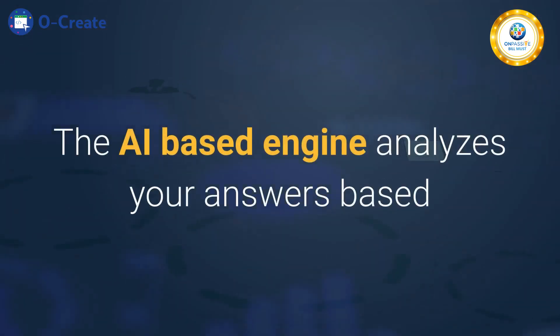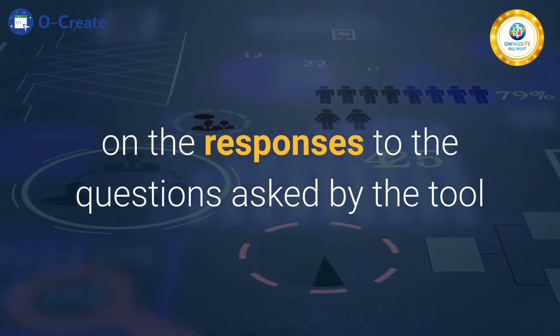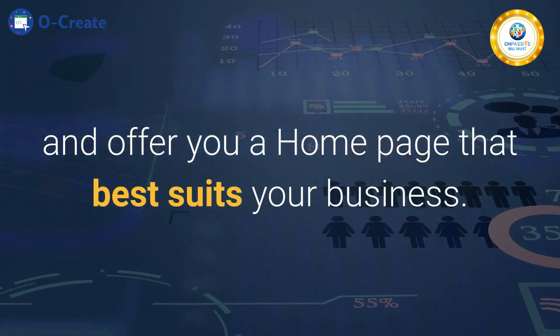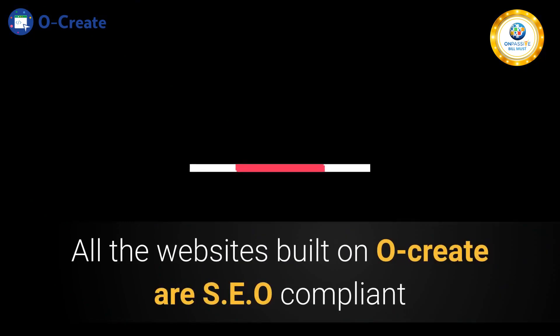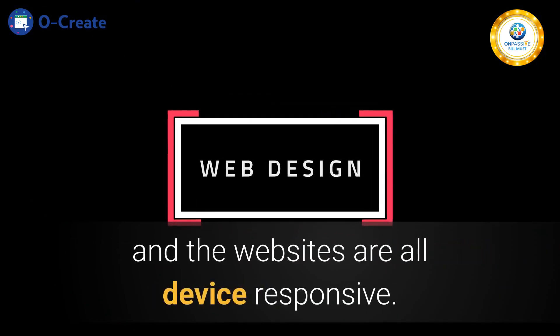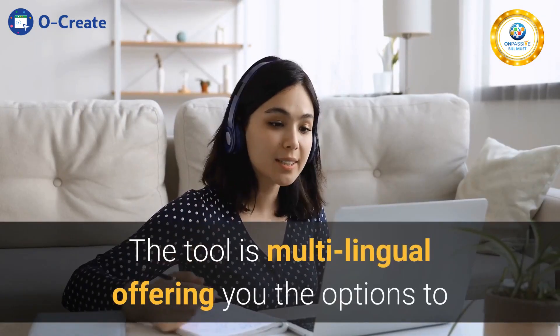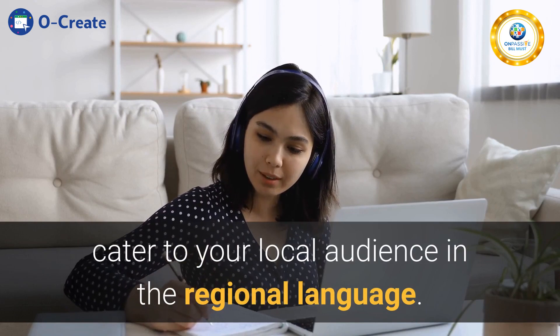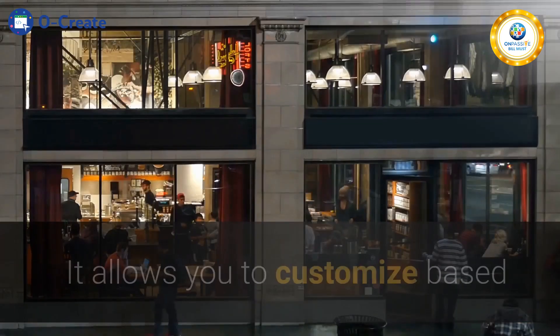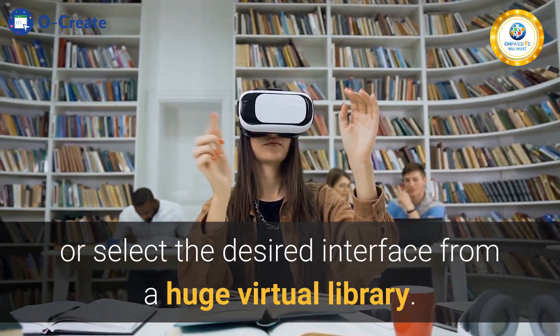The AI-based engine analyzes your answers based on the responses to the questions asked by the tool and offers you a home page that best suits your business. All the websites built on Ocreate are SEO compliant and the websites are all device responsive. The tool is multilingual, offering you the options to cater to your local audience in the regional language. It allows you to customize or select the desired interface from a huge virtual library.